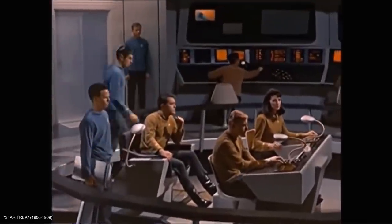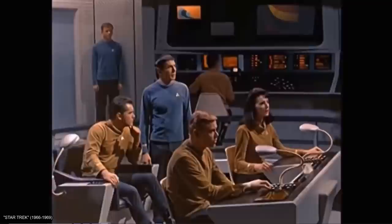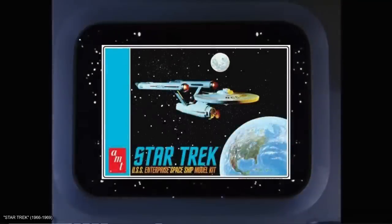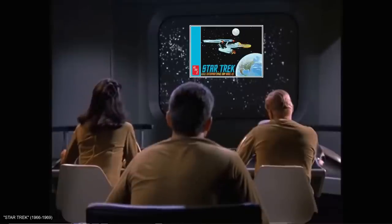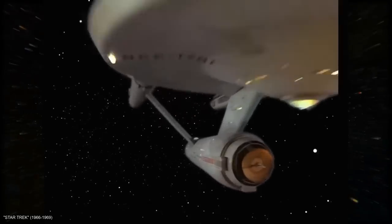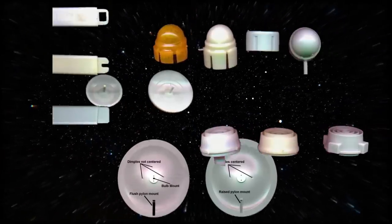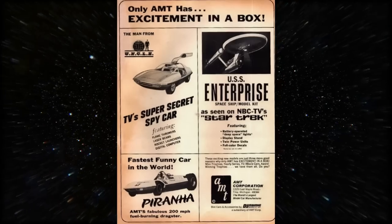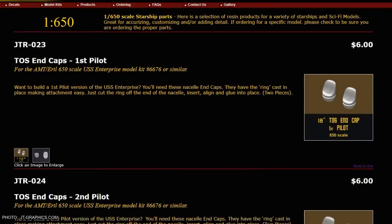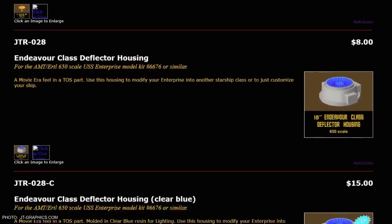If there's one science fiction model that rises above all others in terms of longevity and legacy, it's got to be AMT's 18-inch USS Enterprise from the original Star Trek TV series. It's been in production virtually non-stop since its debut in hobby stores over half a century ago, and like its big-screen counterpart, it's seen numerous improvements and upgrades over five and a half decades. Along the way, this bit of late 60s merchandising also helped to cultivate the Star Trek kit-bashing and aftermarket detail parts subculture that now defines the state of science fiction modeling.